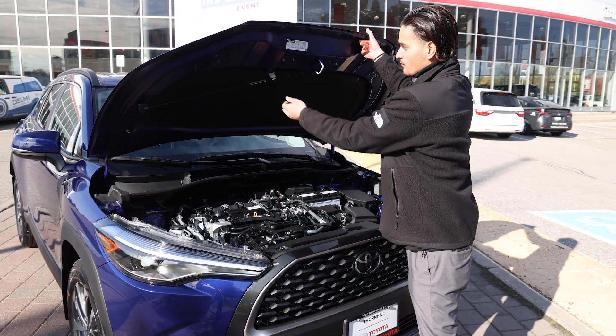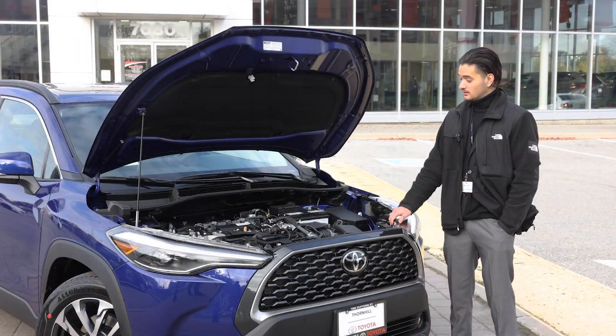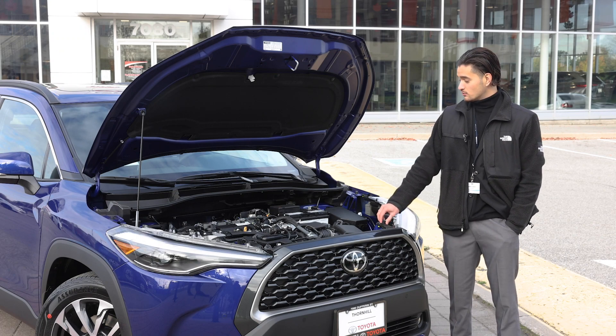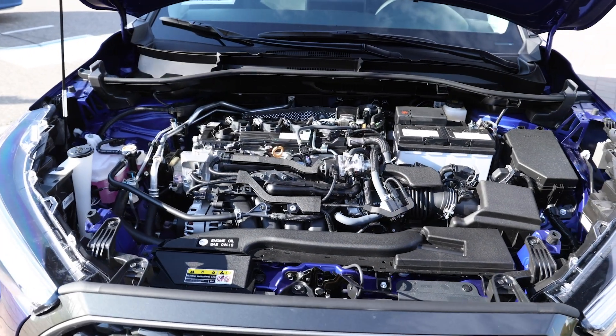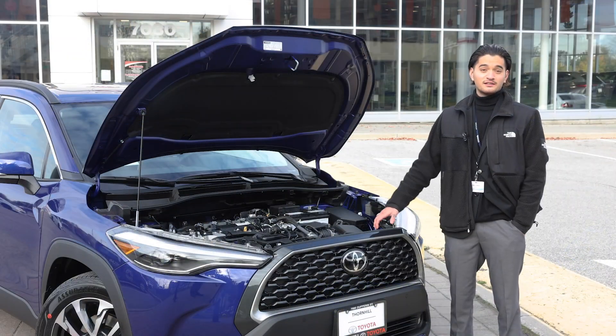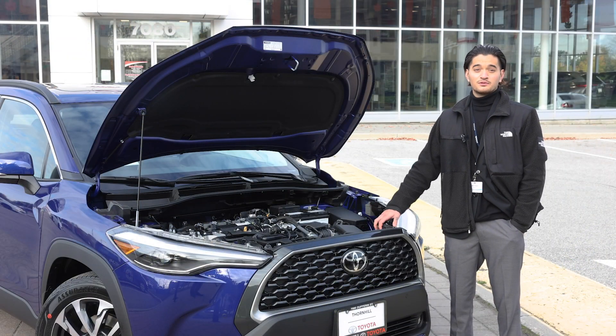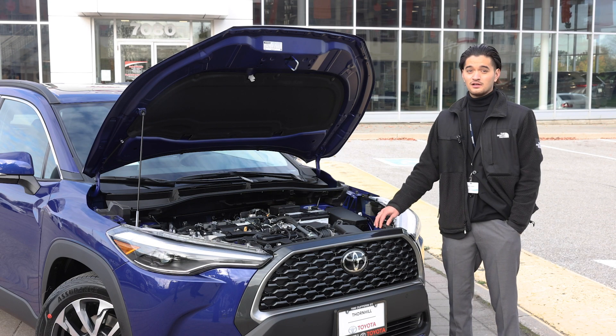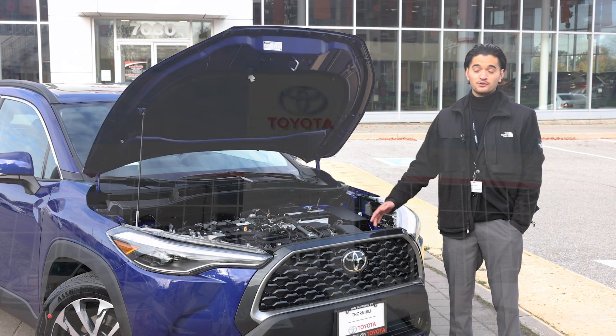Let's dig a little deeper into performance. The two-liter four-cylinder makes 169 horsepower, paired to a CVT to ensure a smooth driving experience. Combined fuel economy is 7.8 liters per 100 kilometers, making this really efficient, especially with gas prices these days. It definitely helps that the Corolla Cross is a smaller SUV, adding to its fuel efficiency.